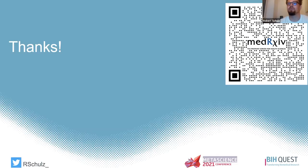That was my short lightning talk. You can see the QR code of our preprint here. If you want to have a closer look, you're warmly invited. You can also reach out via Twitter.